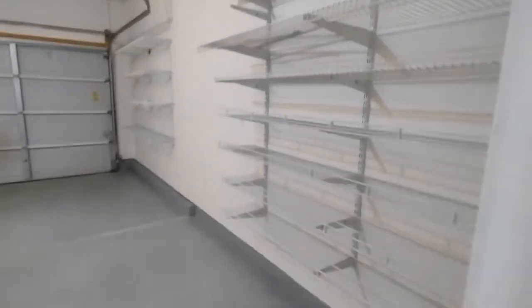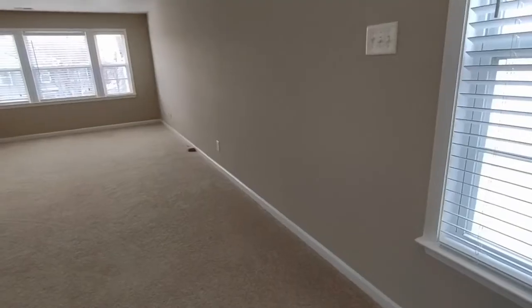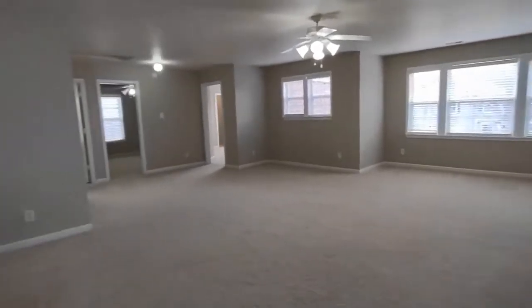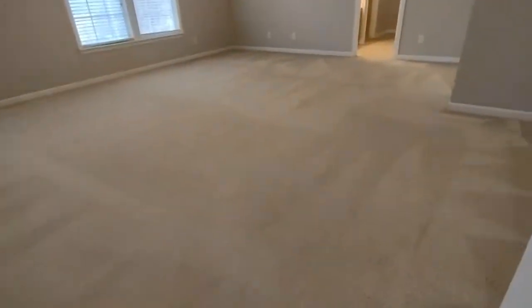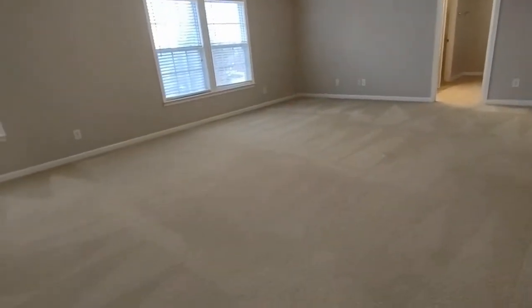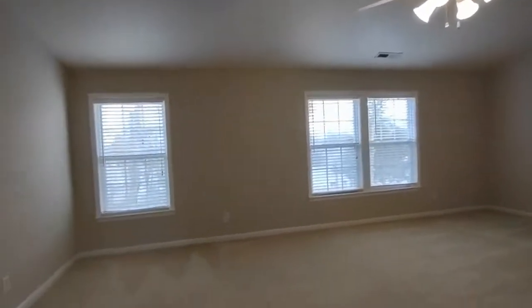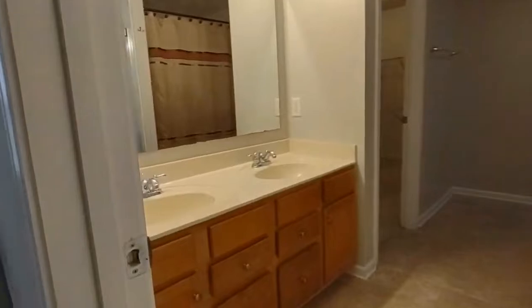The garage has spots for two cars and shelving storage. Next we're going upstairs — all the bedrooms are upstairs. First we enter into a bonus area, which is very large. To our right is our master bedroom.